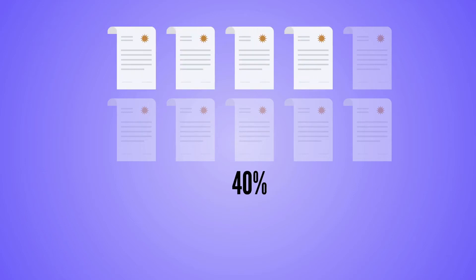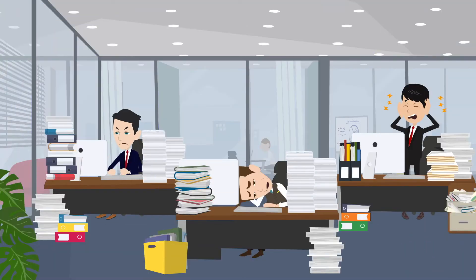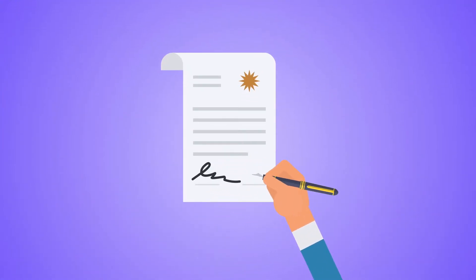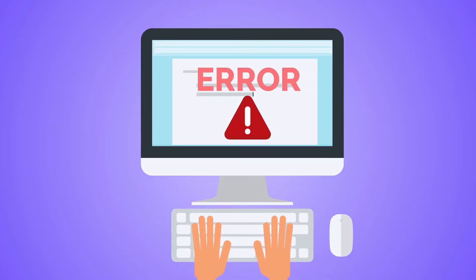Financial services professionals spend 40% of their time on back office related tasks. The manual process of dealing with documents leaves financial advisors drowned in paperwork, not to mention the exhausting contract signing process — the printing, the scanning, manually copying the information in many systems, which is prone to errors.